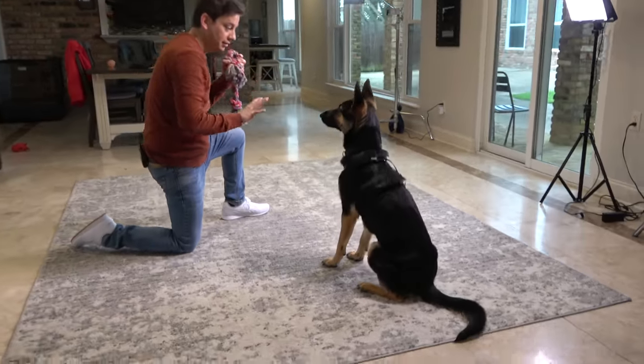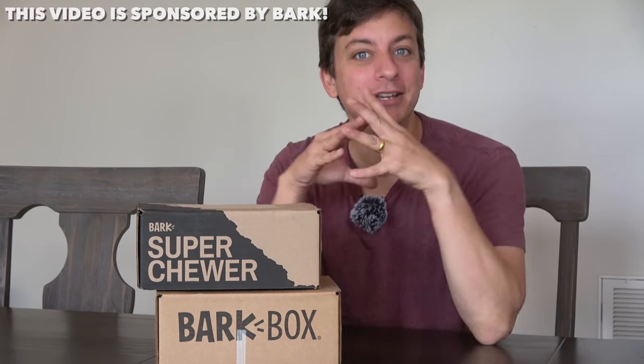Raising a dog is only partly about training them. Super Chewer Boxes and Bark Boxes are awesome because they make your dog's quality of life better, period.